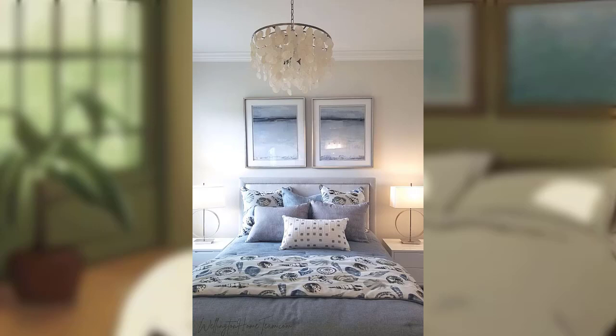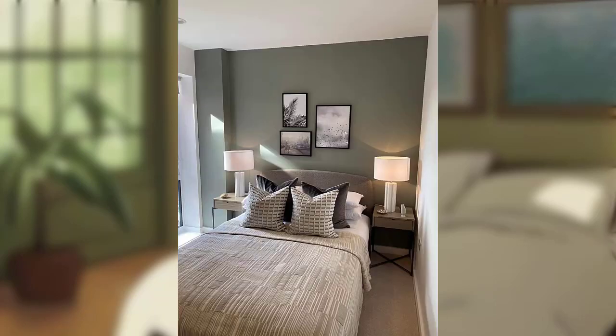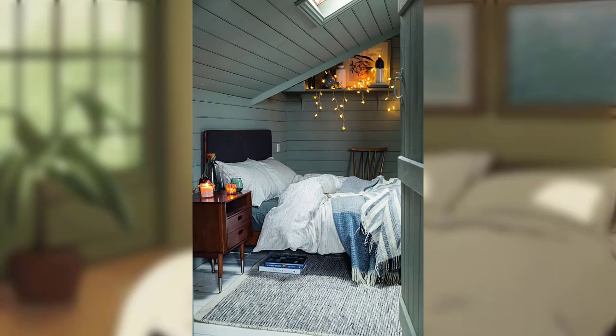Natural elements: embrace the power of nature by incorporating natural elements into your bedroom retreat. Introduce indoor plants to purify the air and infuse the space with fresh and invigorating energy. Thanks for watching, see you next time.